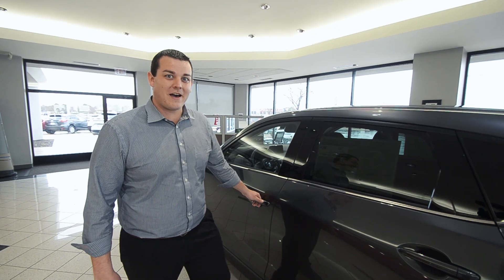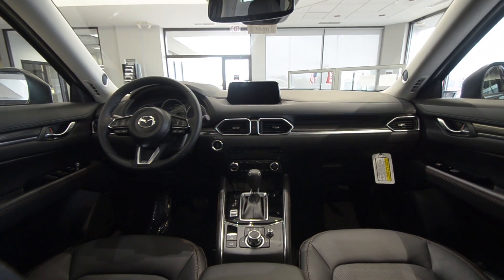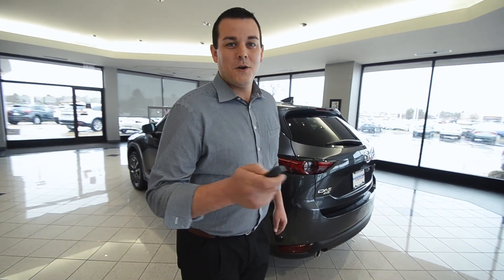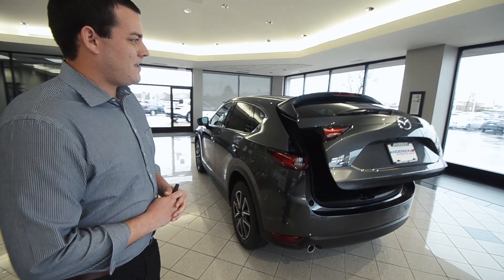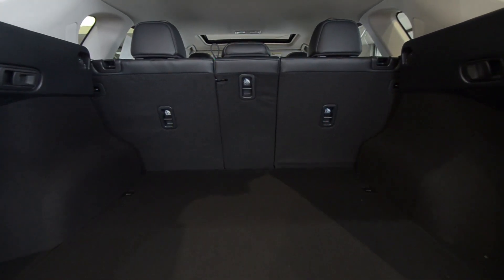Another great addition to the CX-5, they added a heated steering wheel. They also added rear heated seats. Check out this new feature for 2017: we have an automatic power lift gate, and that is something that has definitely been asked for and Mazda delivered.